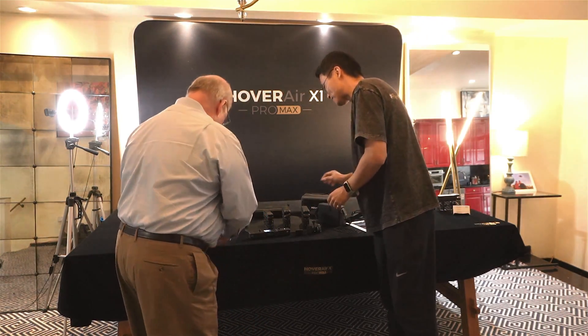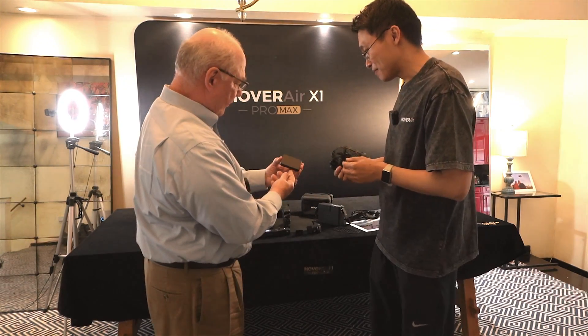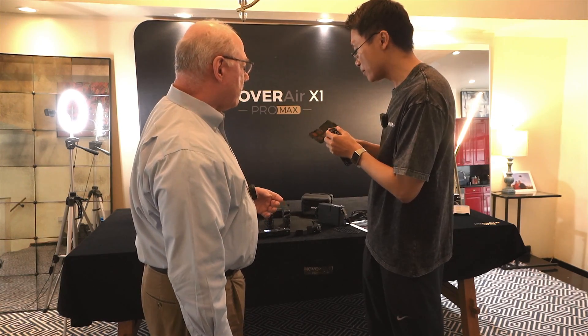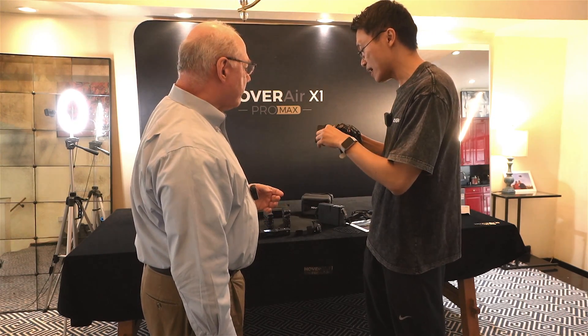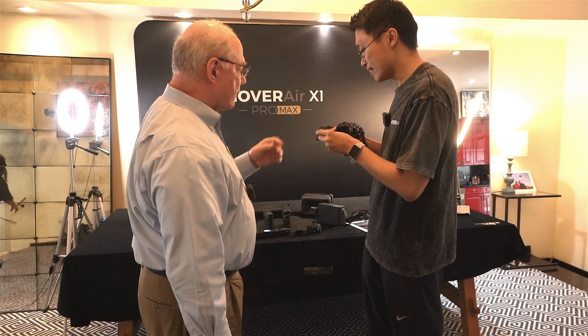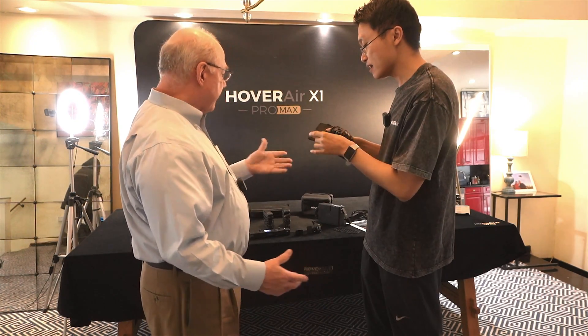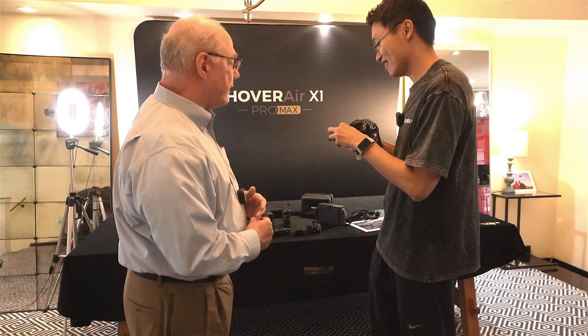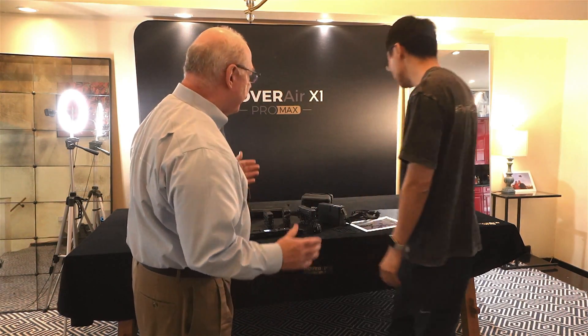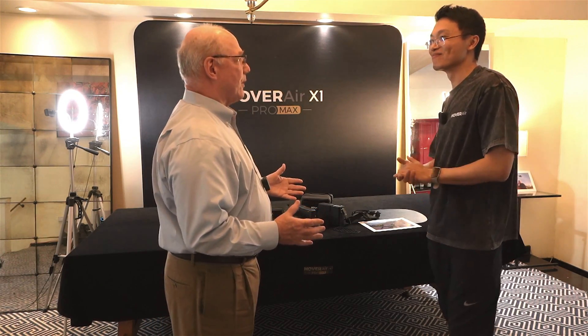The last thing is the ND filters. These magnetic filters are compatible with both cameras. When you're out snowboarding and it's too bright, you can swap between four different filters — they just pop onto the front magnetically. If you're going to do professional photography, you've got to have ND filters.